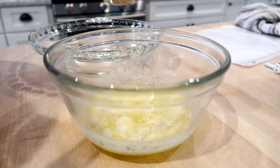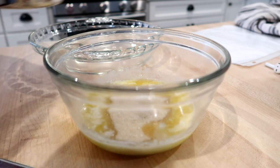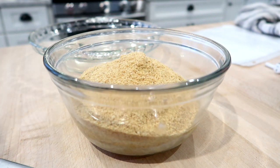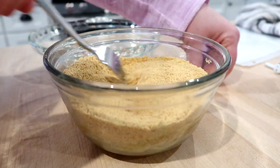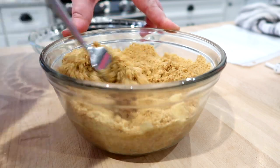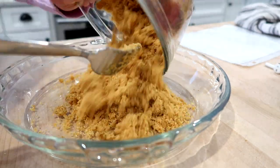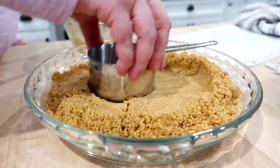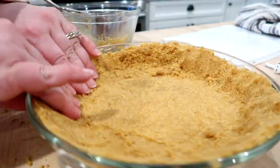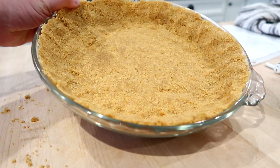For the crust, in this bowl I have a third of a cup of melted butter. I'm going to add a quarter cup of sugar and one and a quarter cups of graham cracker crumbs. I like to stir it up with a fork so it doesn't clump up, and then you just press it into the pie plate. You can use the bottom of your measuring cup to press it in there. Then you bake this in a 350-degree oven for five minutes.